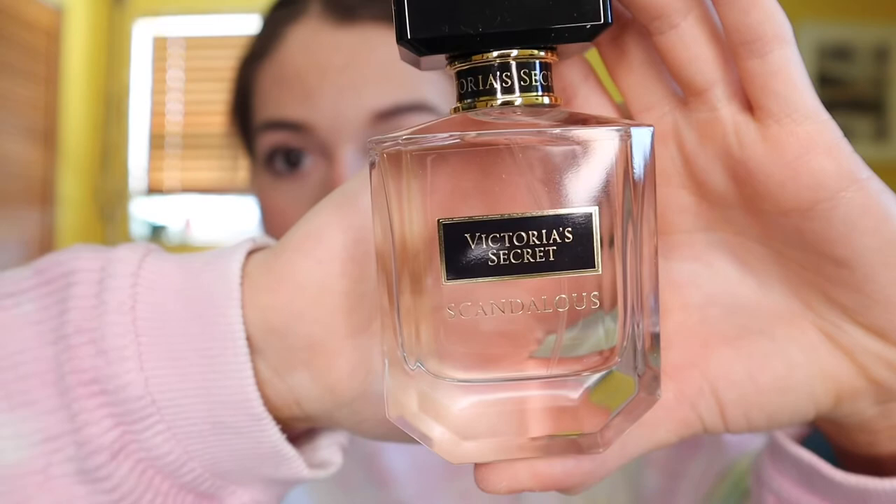The next things I got are these two Victoria's Secret perfumes. I don't really wear perfume that much or spend much money on it, because it always smells differently on you than when you spray it in the store. I usually use body mist, but this one smelled really good. I got Victoria's Secret Scandalous and Victoria's Secret Bombshell Gold. They're new to me and they just smelled really good.